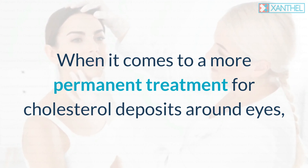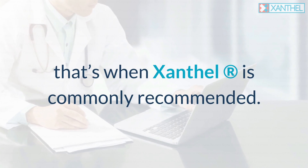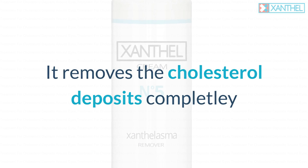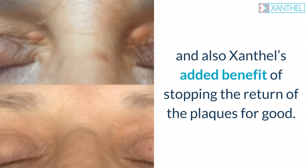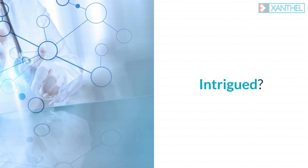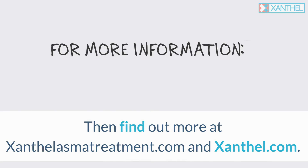When it comes to a more permanent treatment for cholesterol deposits around eyes, that's when Xanthel is commonly recommended. It removes the cholesterol deposits completely and also has the added benefit of stopping the return of the plaques for good. Find out more at xanthelasmatreatment.com and xanthel.com.